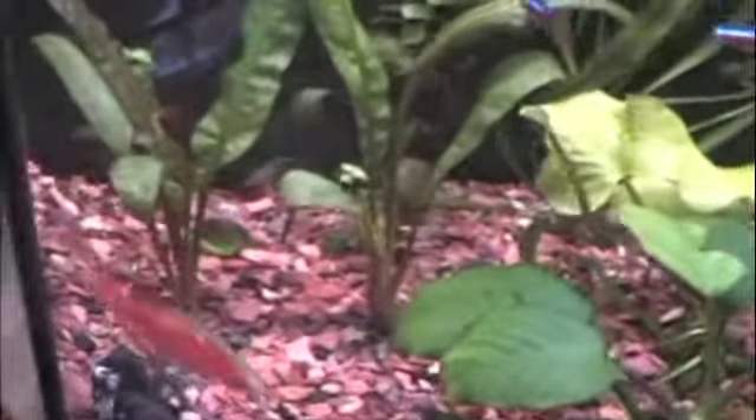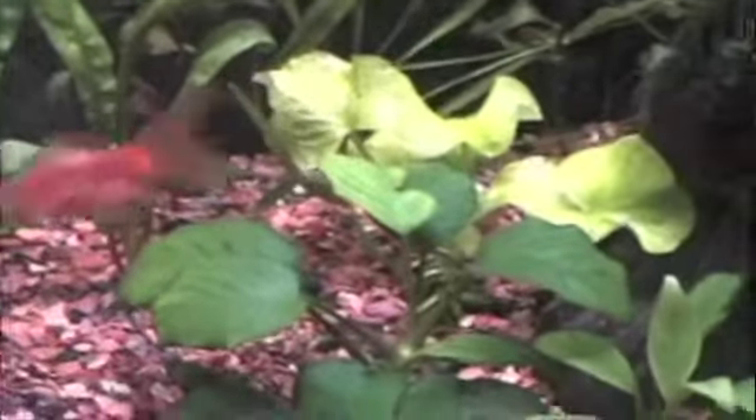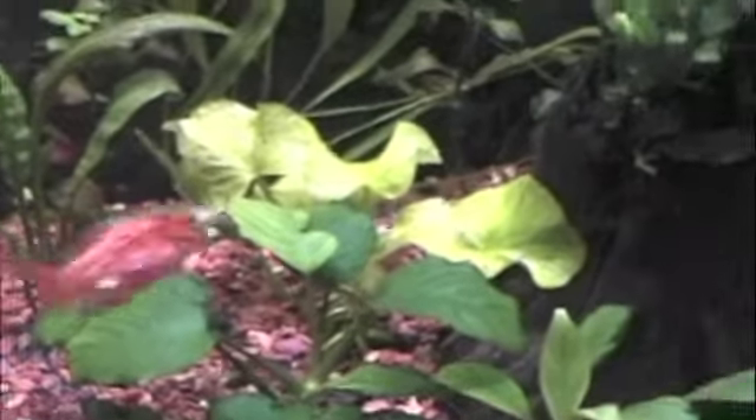So I got the crypts growing. There's new leaves coming. Banana plant — I'm going to move that.